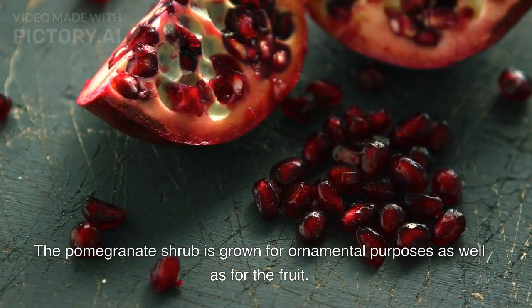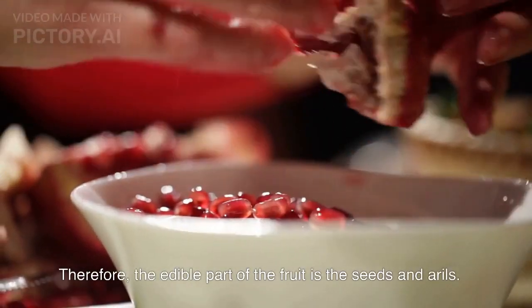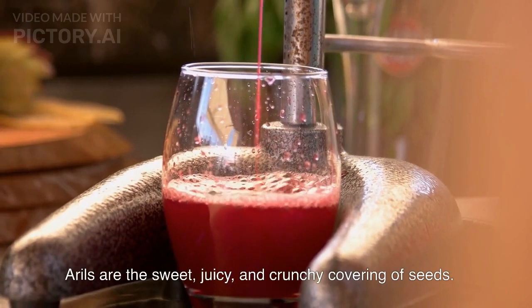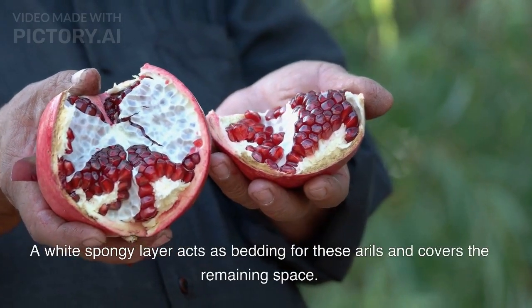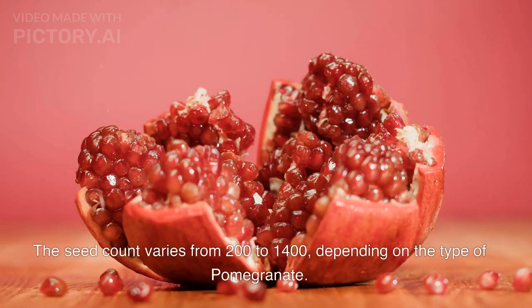The pomegranate shrub is grown for ornamental purposes as well as for the fruit. Therefore, the edible part of the fruit is the seeds and arils. Arils are the sweet, juicy, and crunchy covering of seeds. A white spongy layer acts as bedding for these arils and covers the remaining space. The seed count varies from 200 to 1400, depending on the type of pomegranate.